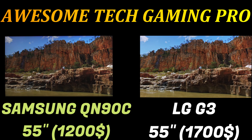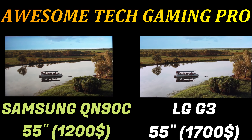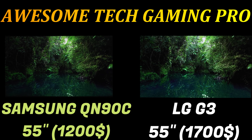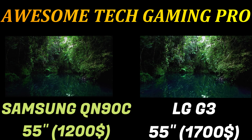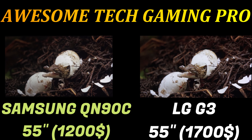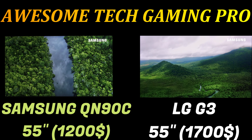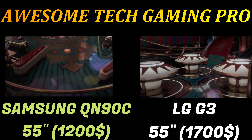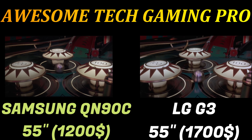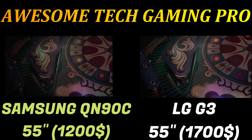One thing I noticed straight away was how well the G3, with its MLA panel and anti-glare screen, handled the testing room's bright overhead lights and spotlights. Only the reflection of some overhead lights was visible, so the LG G3 should be fine with generally bright indoor lighting. The Samsung S95C's higher full-screen brightness will be slightly better for very bright sunlit rooms, but neither holds a candle to Mini LED TVs such as the Samsung Q90C.